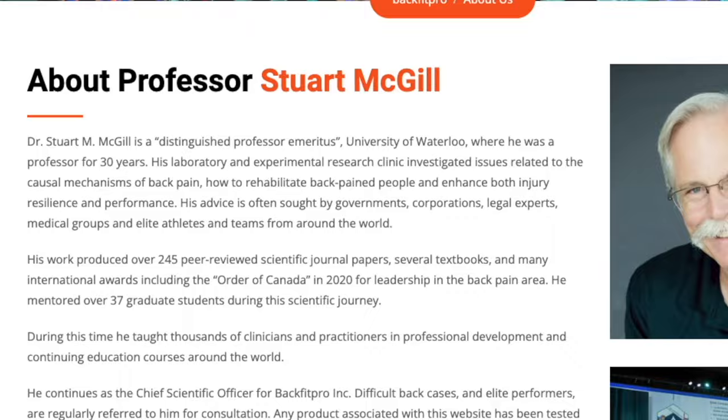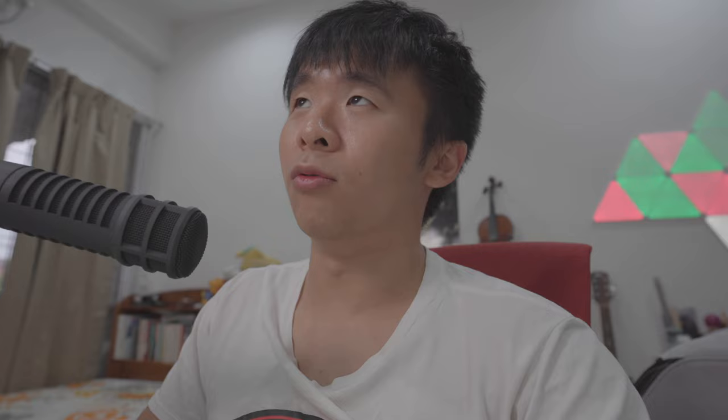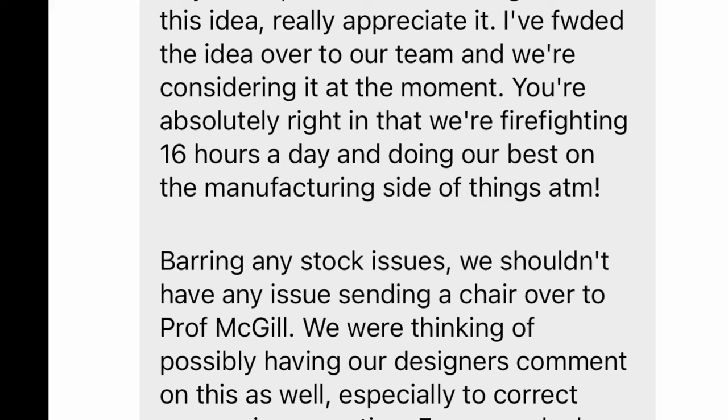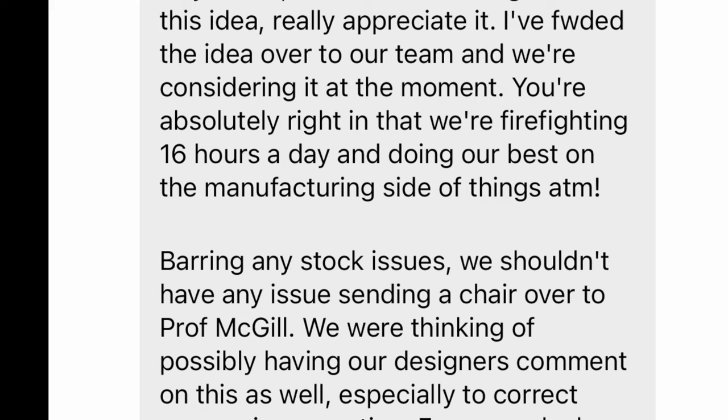The man is one of the most eminent spine professors of our generation — you can read his 129-page CV on your own. I first reached out to Dr. McGill after talking to Secret Lab, which agreed to sponsor a Secret Lab Titan Evo 2022. Thank you for sponsoring this video.